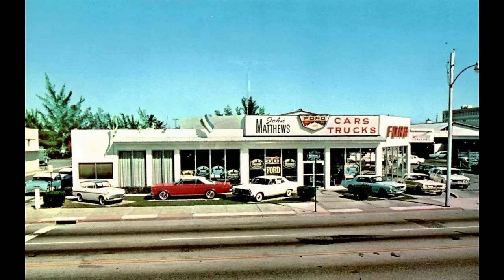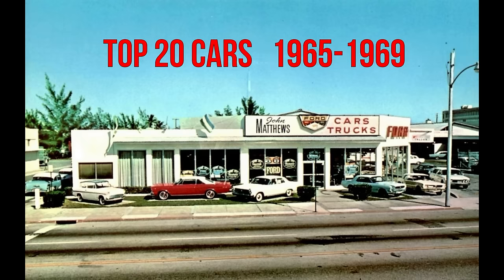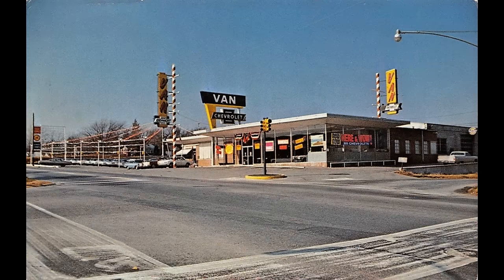Hello again friends and welcome back to our weekly channel. Today we're going to cover our personal top 20 favorite list of cars manufactured between 1965 and 1969. Because this is our all-time favorite time period, there are so many worthy candidates. We hope your favorite car is on our list, and even if it isn't, we hope you learned something new today.